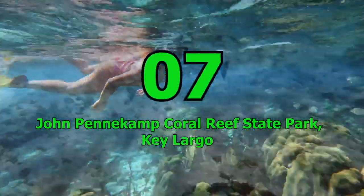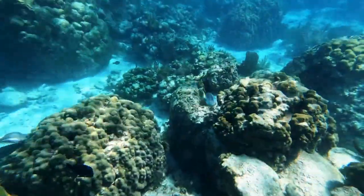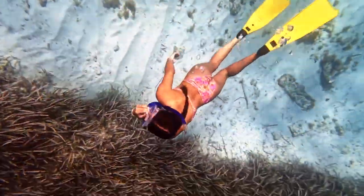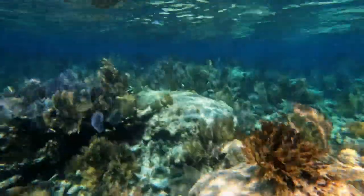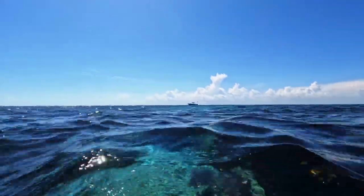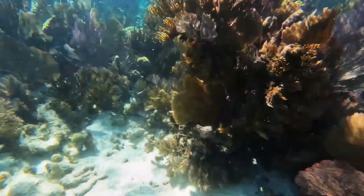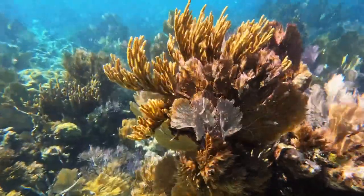Number 7: John Pennekamp Coral Reef State Park, Key Largo. This undersea park is a family favorite for its exciting diving spots and snorkeling, often considered one of the best in the state. Your kids will love exploring the coral reef and learning about the colorful shoals of fish and diverse underwater flora and fauna that thrive in the park. As the country's first undersea park, John Pennekamp is a unique and educational experience for the whole family.